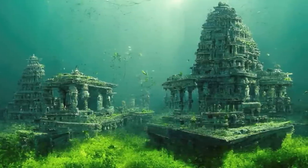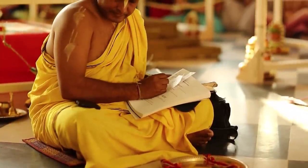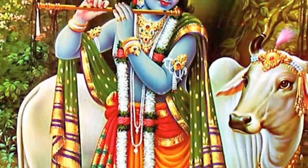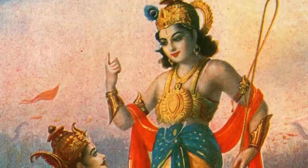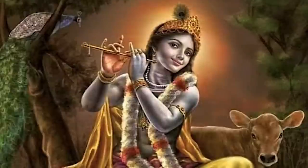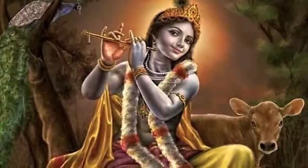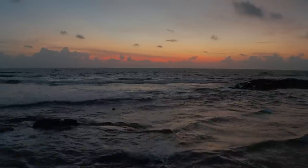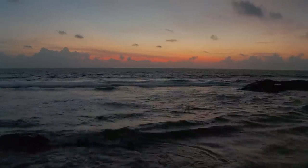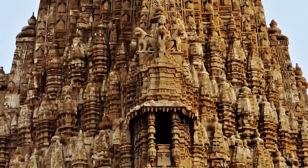Dwarka is more than just a name — it translates to 'the gateway to heaven.' According to Hindu mythology, this majestic city was established by Lord Krishna, worshipped as the eighth avatar of Lord Vishnu. In the Mahabharata, Krishna flees to the western coast of India after a catastrophic war and establishes Dwarka — a city so opulent it's often described as a city made of gold. But after Krishna's death, a series of calamities strike, and the city is submerged by the sea in a matter of days, taking all its architectural grandeur and wealth with it.